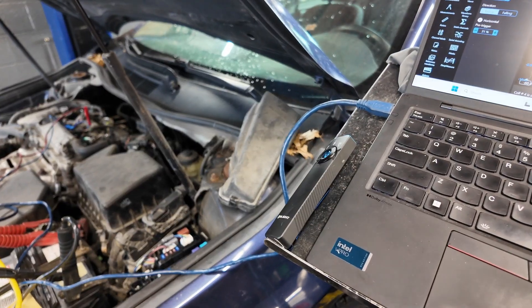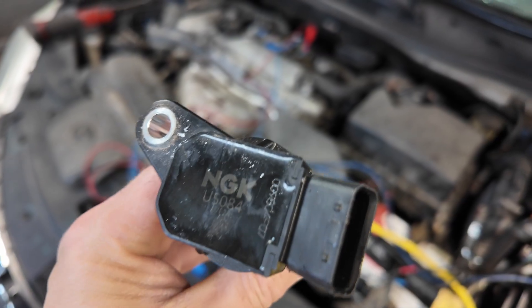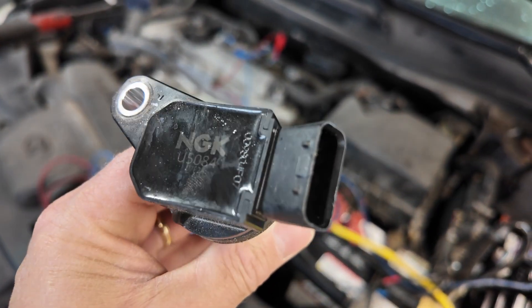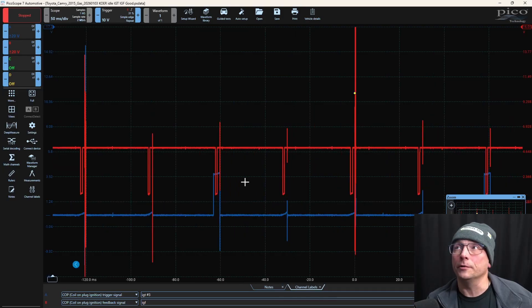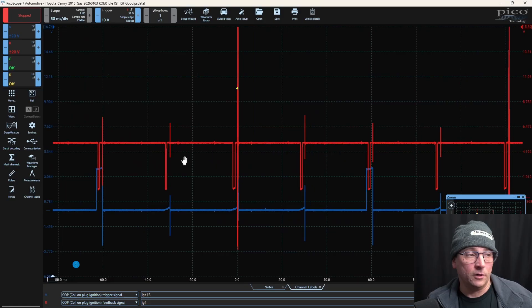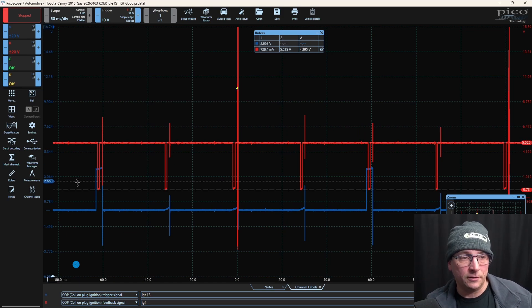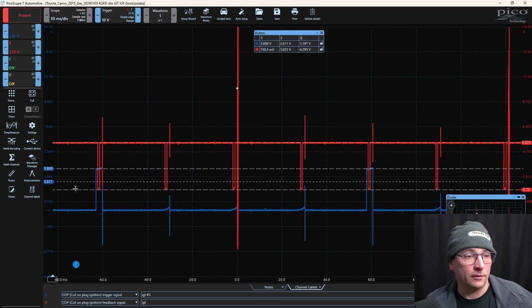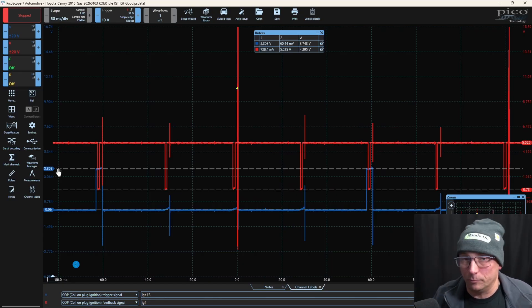I'm going to do a quick post scan, clear all the codes, and be on our way. This faulty coil was causing all the issues with this vehicle by pulling down that IGF circuit. Here's a scope capture for you. Our red trace is our IGF — you can see it staying at 5 volts, getting pulled down to approximately 0.7 volts, so a swing of about 5 to 0.73 volts. Then we have our IGT for cylinder number three, looking good as well. Our ground is about 0.06 of a volt, and we're only going up to about 3.8 volts, but that's all that's required to make this thing operate.